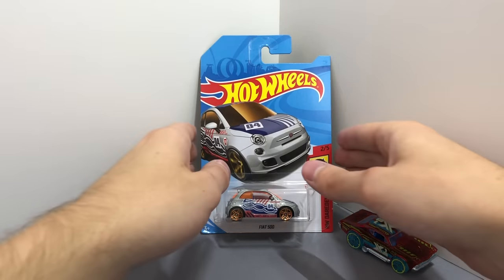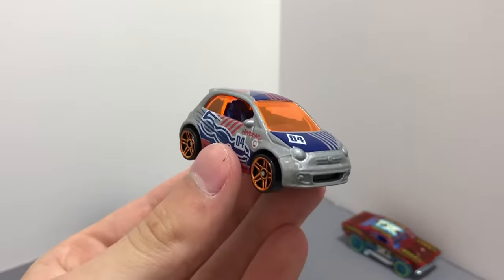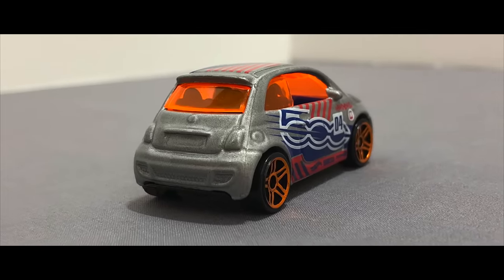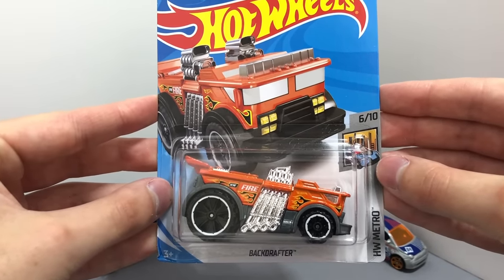There's a new color of the Fiat 500 to collect, it's now silver with orange windows and wheels. The next vehicle we have here is a very cool orange fire truck from HW Metro called the Backdrafter.